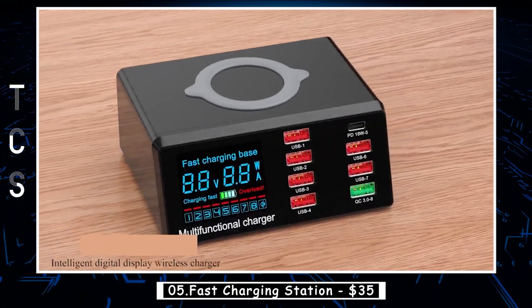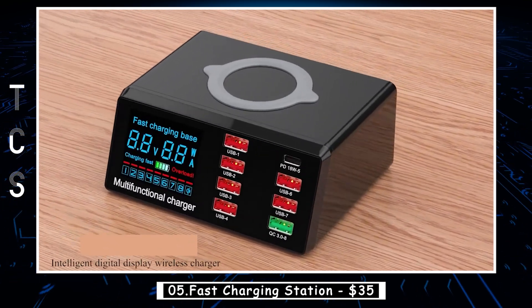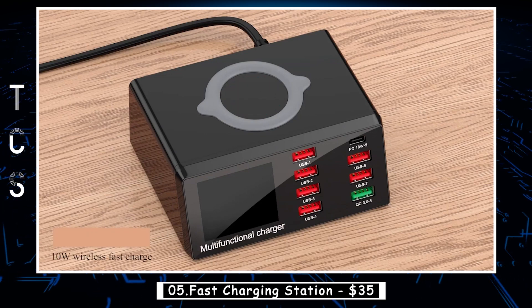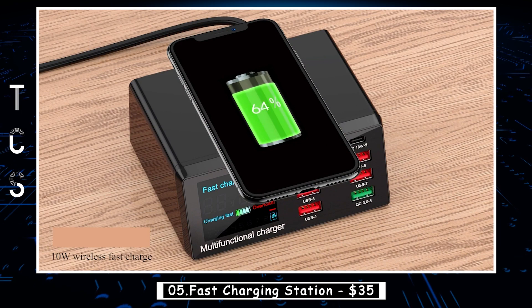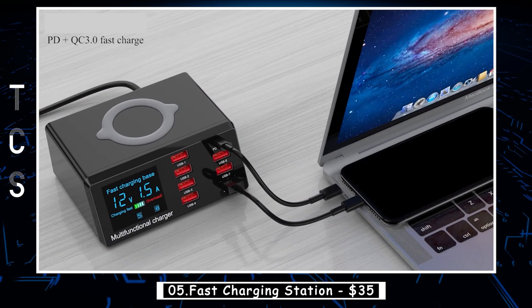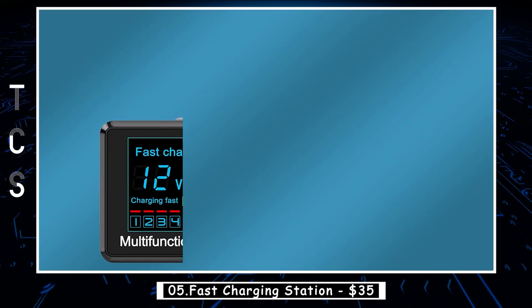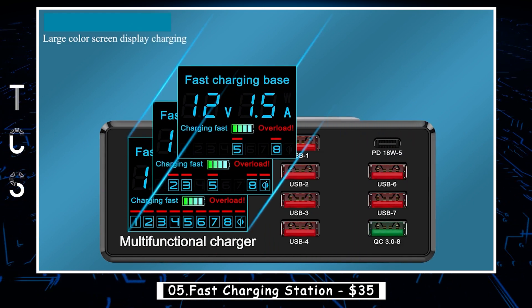The Fuhaoxuan 8-port USB Fast Charger is a reliable and convenient charging solution for those who have multiple devices that need charging. With its 8 USB ports, this charger can simultaneously charge up to 8 devices at high speed, making it ideal for households or offices where multiple people need to charge their devices at once. This charger is also equipped with advanced safety features such as overcharging, overcurrent, and short-circuit protection.